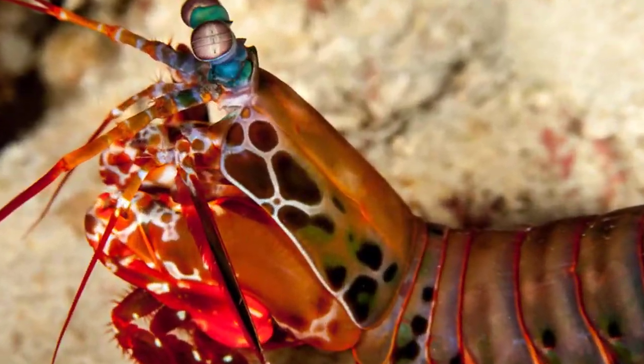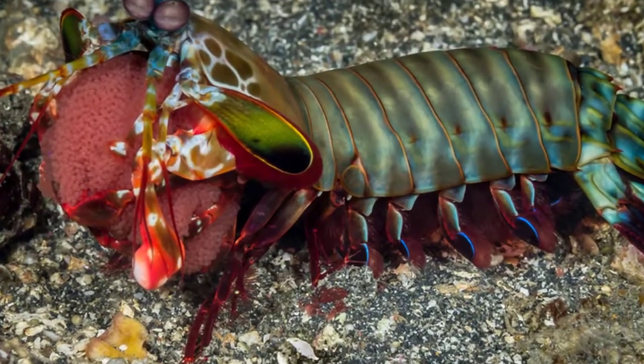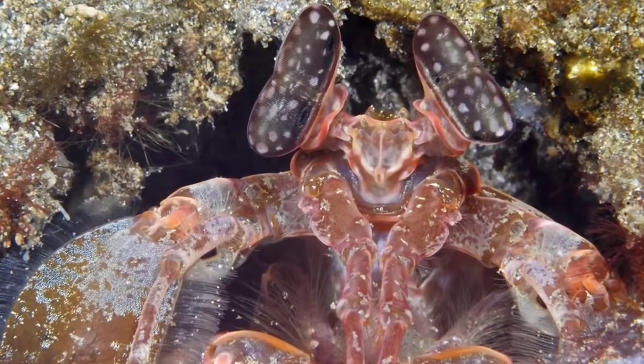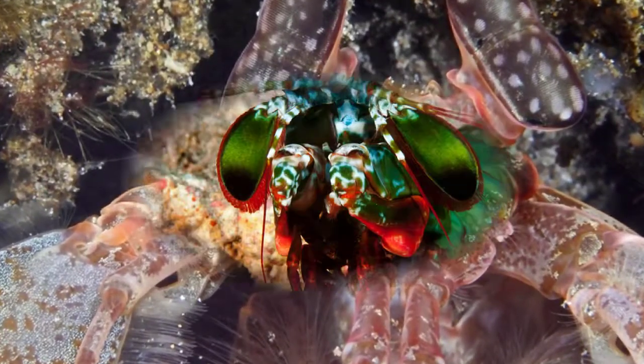Six: they are believed to be older than the dinosaurs. Seven: they can attack extremely quickly — 40 times faster than the blink of an eye. Eight: based on the usage of their claws, these stomatopods are generally classified as smashers and spearers.